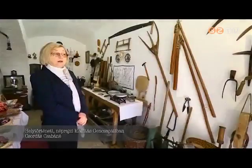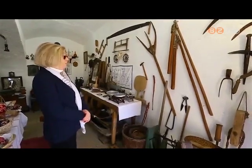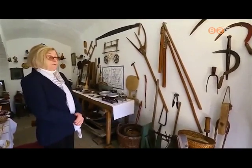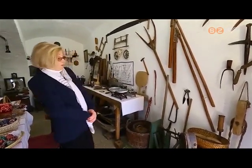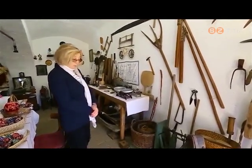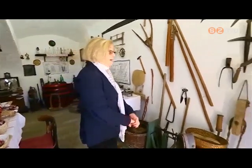Itt található a néprajzi gyűjteményem, amit tavaly készítettünk el. Azért készítettem, hogy emléket állítsak az őseimnek, mivel délapám, nagyszüleim, szüleim ebben a házban laktak, én is itt születtem. A ház padlásán, pincéjében és kamrájában lévő anyagokat felhasználtam — szinte mindent magam találtam meg. Hazahoztam ezeket az anyagokat, rendszereztem, és így jött létre ez a kis múzeum. Időrendi sorrendbe raktam az anyagokat, a gazdasághoz szántottan elrendezve.